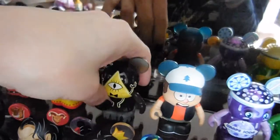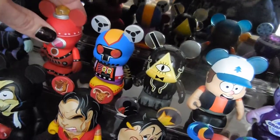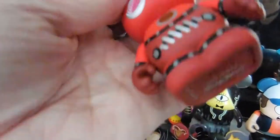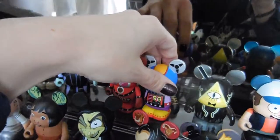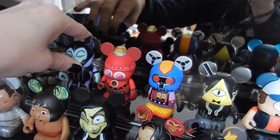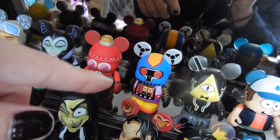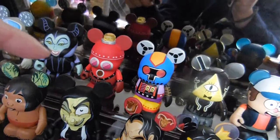They actually got these at the pin trading store at Downtown Disney. However, these were part of the robot collection — robot series. We just got these at the store whenever we're at the mall, we usually just pick up a box. The cool thing is that they always have behind the counter, if you open it at the store right when you buy it — if you don't like what you have, they usually have a set of three behind the counter that you can trade for.